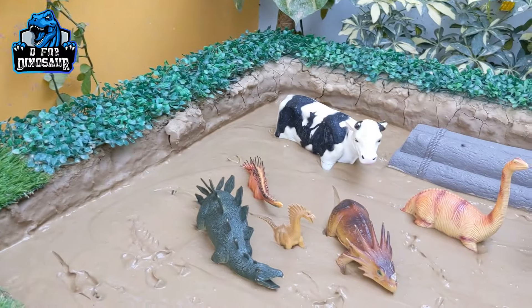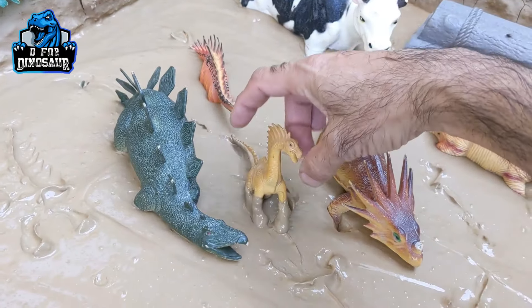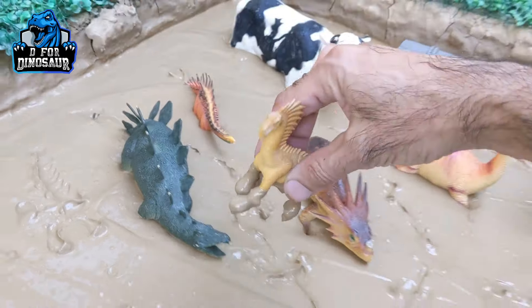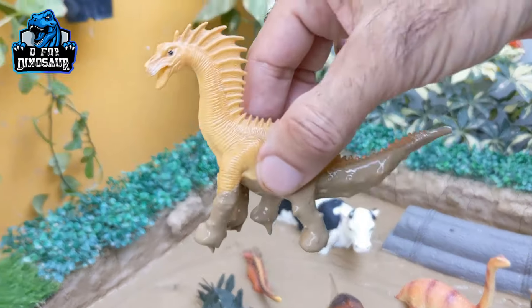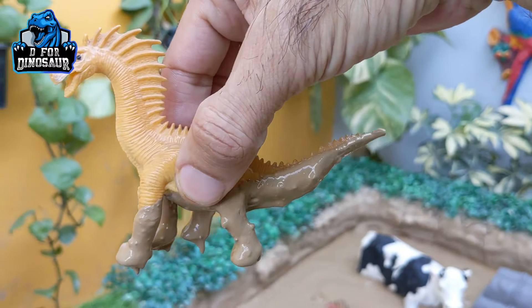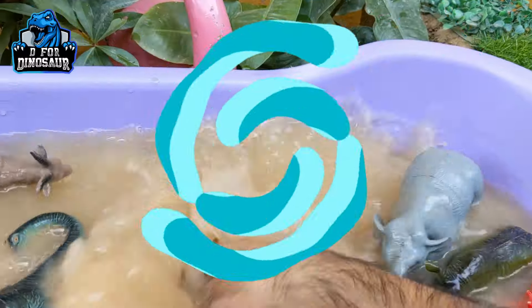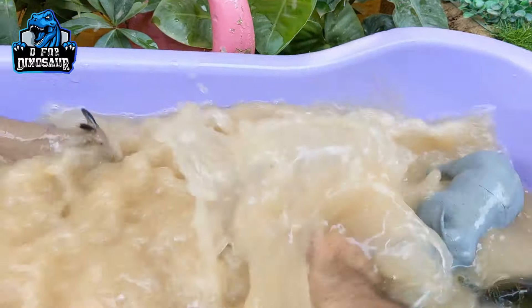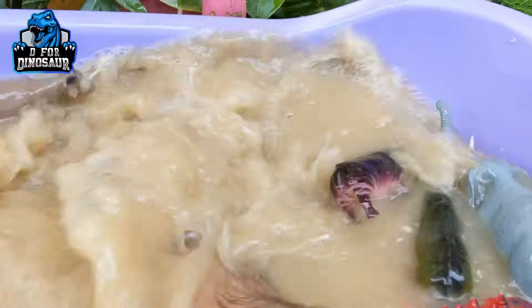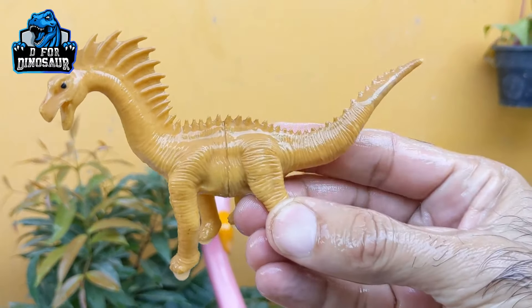We have here a little amargosaurus. Wow, just look at the amargosaurus — it's actually not a little dinosaur; it's a big spiky herbivore dinosaur. Let's make him clean. Here we go. Amargosaurus.